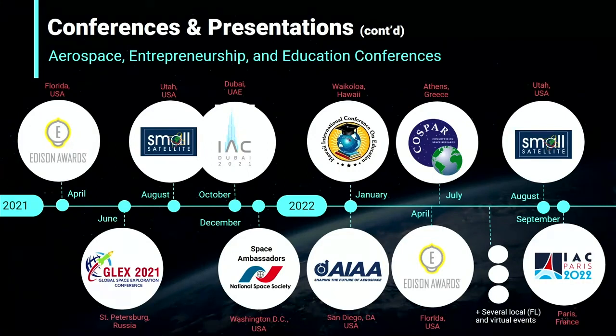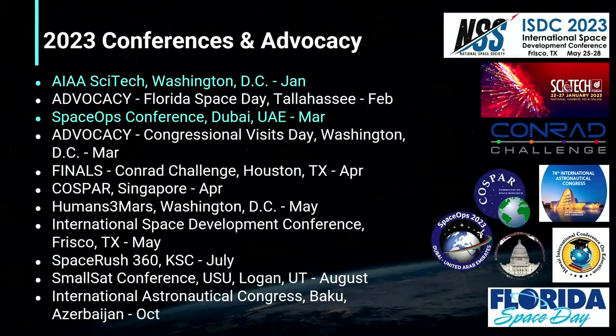In the last year, Wolfpack students have participated in several aerospace, entrepreneurship, and education conferences, such as SmallSat, COSPAR — the Committee on Space Research — and HICE, the Hawaii International Conference on Education. I personally attended COSPAR earlier this year in Athens, Greece, and had a lot of fun presenting my work and meeting people in the aerospace industry. In the next year, the Wolfpack is planning to attend many aerospace conferences and advocacy events. We've already been accepted to AIAA's SciTech in Washington next January and the Space Subconference in Dubai next March. We'll also be writing abstracts for the Humans to Mars Summit in Washington, D.C. and the International Astronautical Congress in Baku, Azerbaijan. Now Yasmeen will wrap up the presentation.